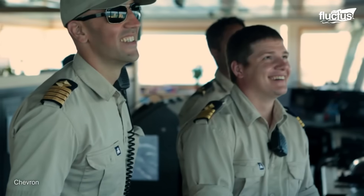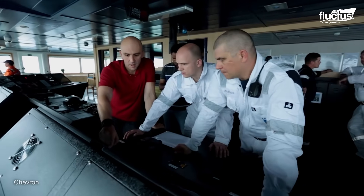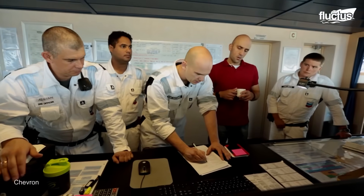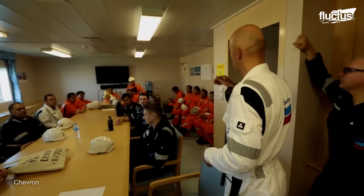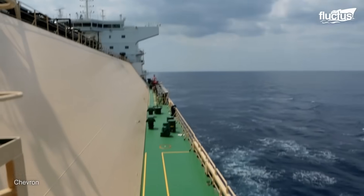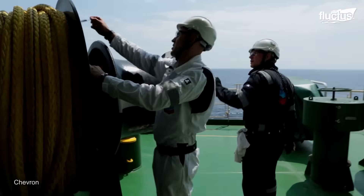The life of a ship captain on an LNG carrier is both challenging and rewarding, requiring a combination of technical knowledge and interpersonal skills. An ideal captain prioritizes safety, assuring the safe voyage of the vessel and its important cargo. Effective communication is essential, as the captain must analyze and synthesize incoming information while maintaining a collaborative rather than dictatorial environment. Daily rounds on deck allow the captain to interact with crew members, demonstrating an interest in their job and creating a positive environment.